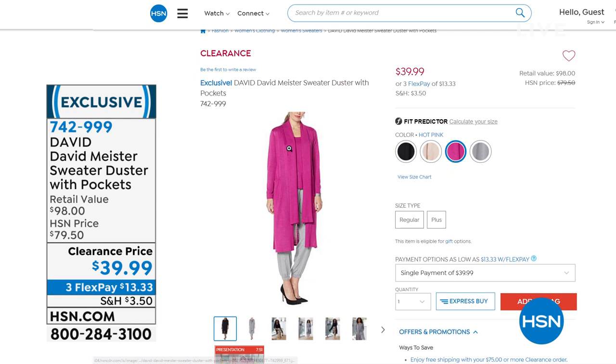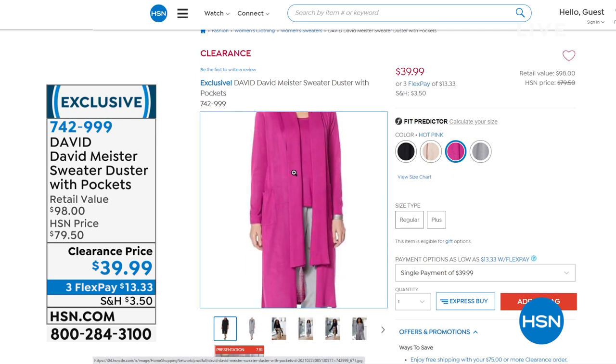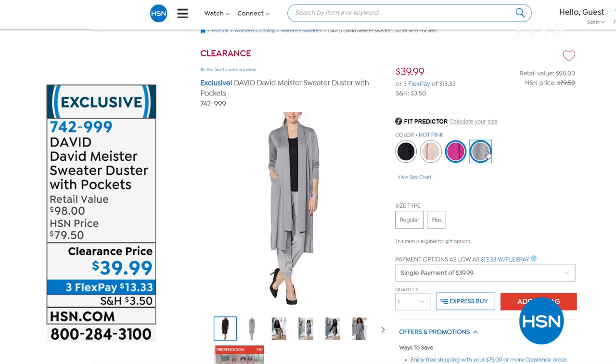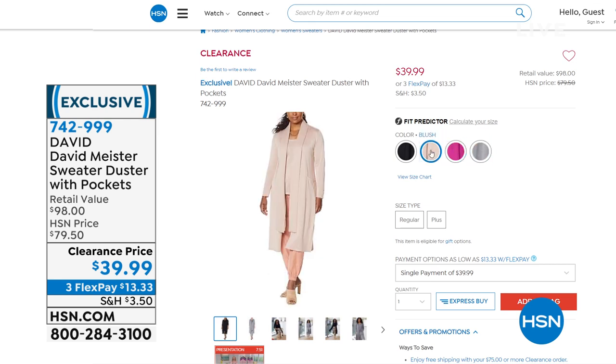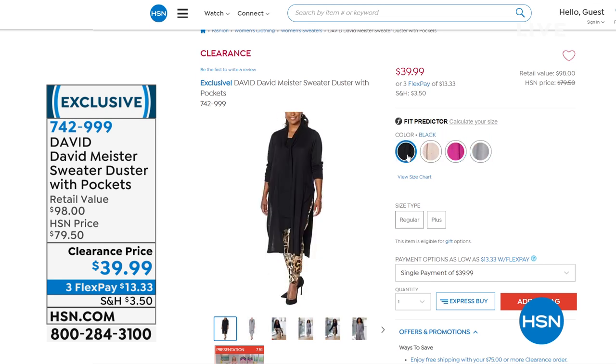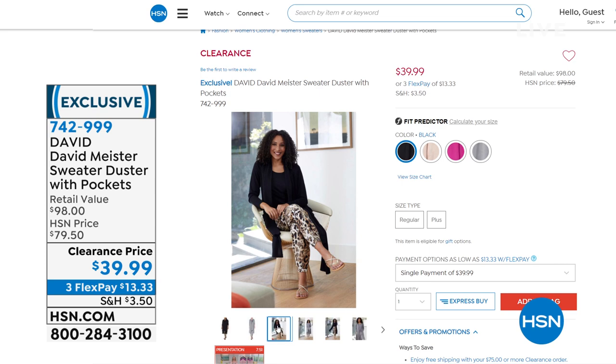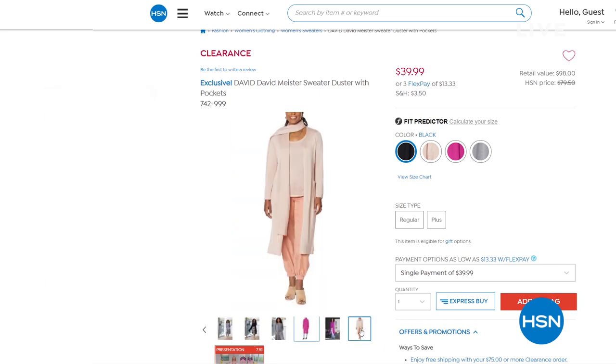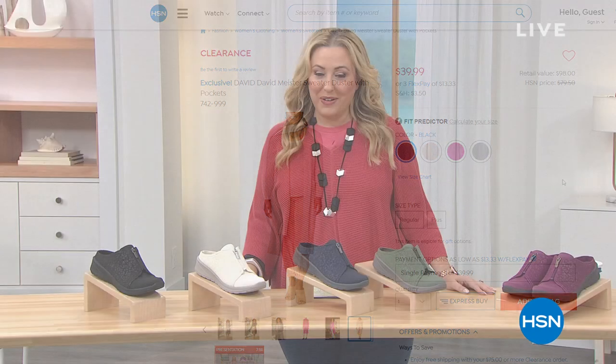It has a piece that comes down the front that can be tied in a scarf, worn around your neck — it's very versatile. You've got the gray, the pink, the cream, and the black. The black's going to sell out fast. Go to hsn.com and start ordering it.